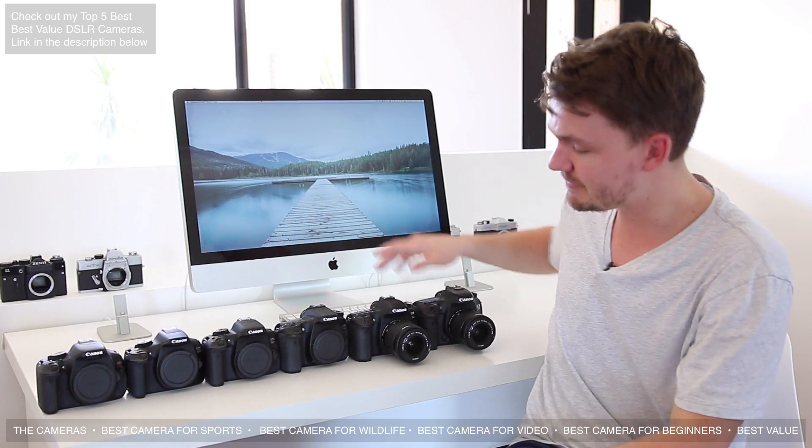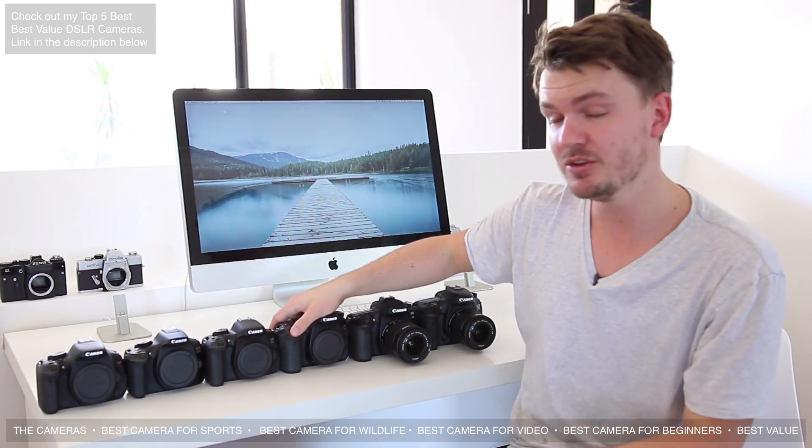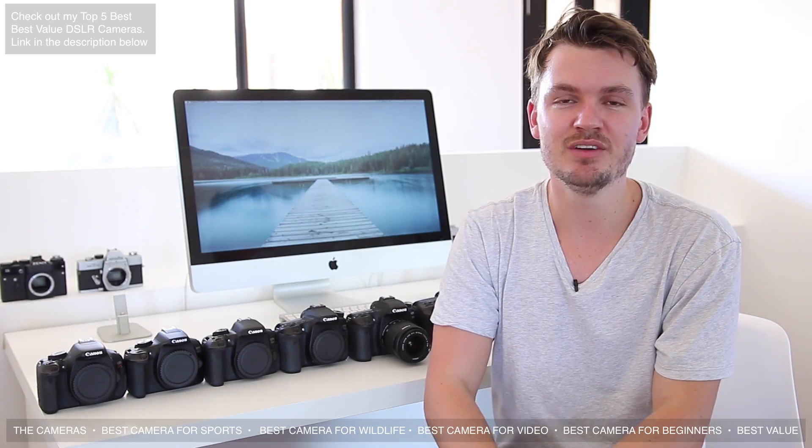Which camera is best for you will probably come down to your budget. If you don't have $1,500 for a Canon 7D Mark II body, you might be able to buy a used Canon 70D for around $600–$700. Buying a Canon T3i isn't a bad thing at all — I used one for three years on my YouTube channel and it worked really well. The biggest thing in terms of image quality is actually the lens, so I'd recommend buying a cheaper or second-hand body and saving money to invest in better lenses. Lenses last longer and hold their value much better than camera bodies.